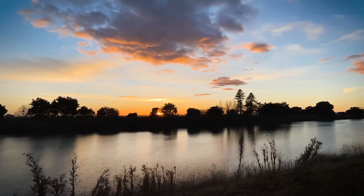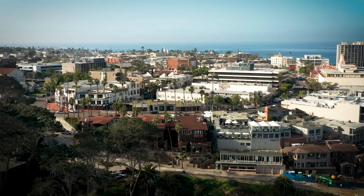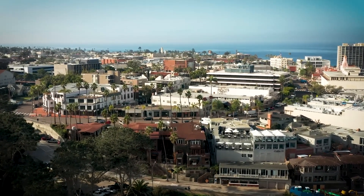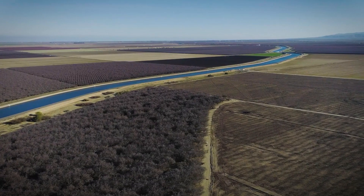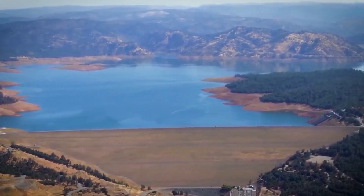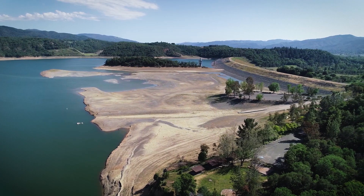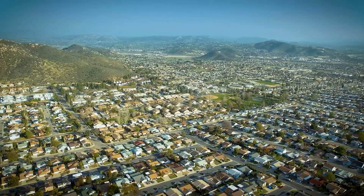Once the water is stored, it'll be managed carefully and released during critical drought periods, ensuring that agricultural irrigation, urban water supply, and environmental needs are all met. The Sites Reservoir will be able to adapt to changing conditions, ensuring that California's water future is secure even in the face of climate change. It's not just about storing water — it's about managing it wisely for the future.